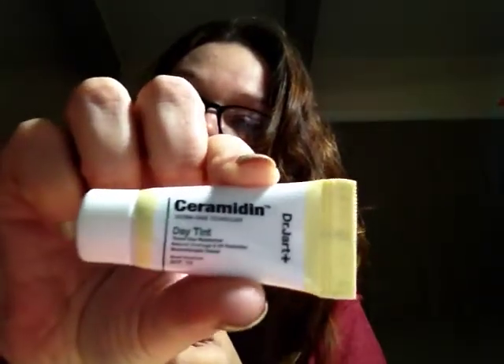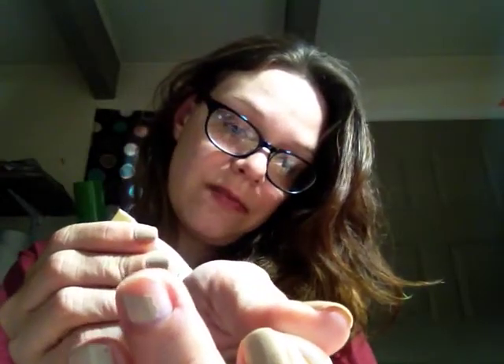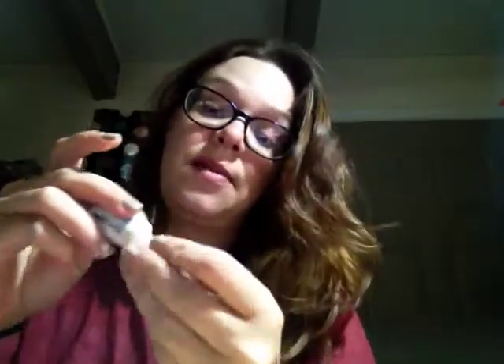And Dr. Jart Cerimidin Day Tinted Day Moisturizer, just a little sample of that, and I can show you that's the color there, you can see that, let me see if I can do a little swatch, just a little, so it's a little dark for my skin, but we'll see if we can make it work.